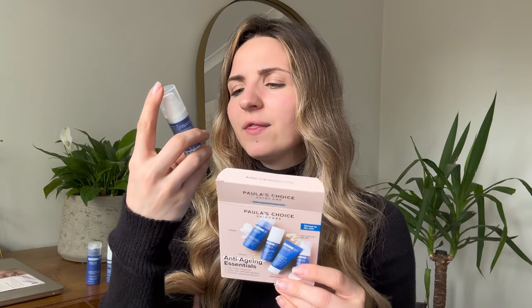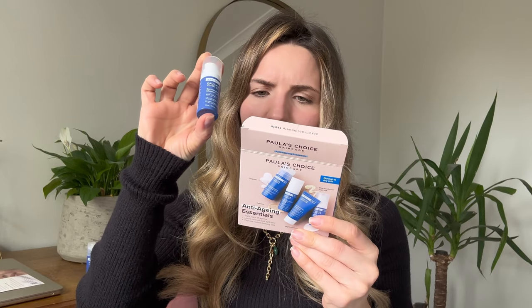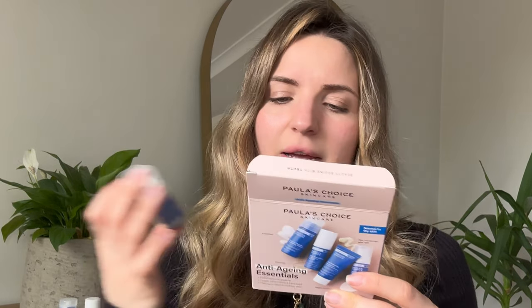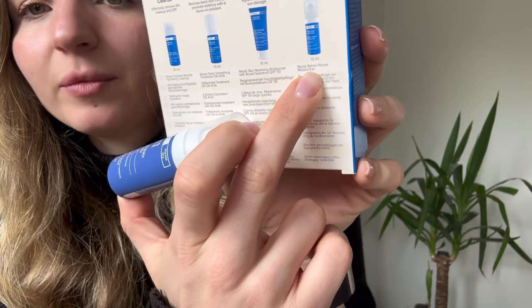Then we have this one — it's to hydrate skin and reduce signs of aging for the night. In English it says 'Resist Barrier Repair Moisturizer' and doesn't specify night use, but in French it indicates it's for night. So that's a little bit confusing, but I will be using it at night.